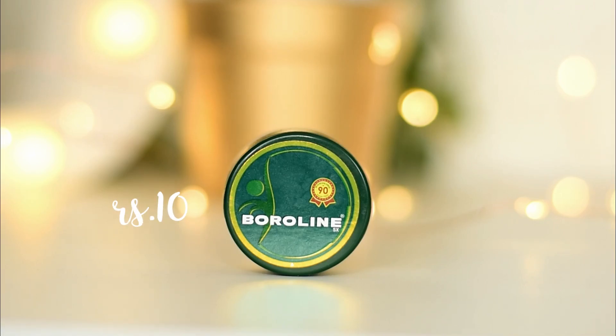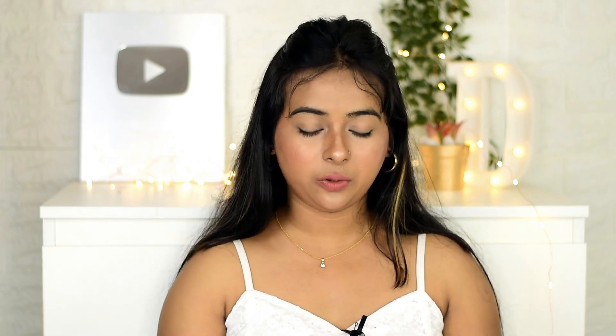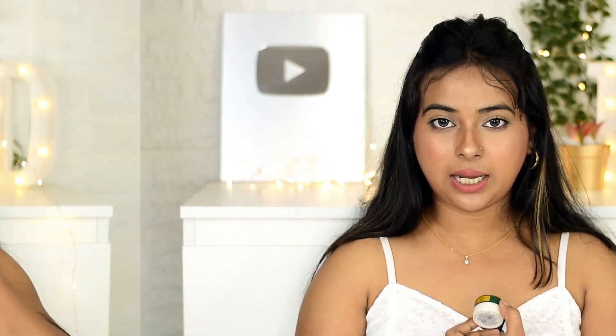Lastly, I have Boroline — a multi-tasking product you can use on your face, lips, feet, hands, cuts, burns, insect bites, dry elbows, and dry knuckles. That is why Bengalis are so obsessed with Boroline! If you have dry chapped lips, apply it at night and wash it off in the morning. Trust me, you will get visible results — it will be very moisturizing. I am that confident about this product. Just don't go outside in direct sunlight after applying it.